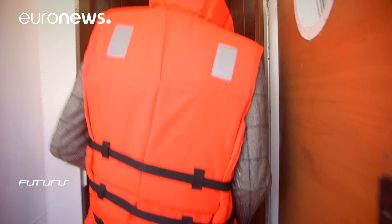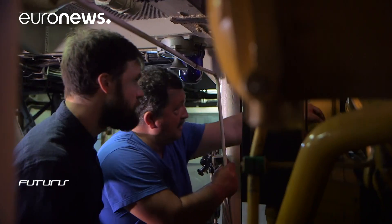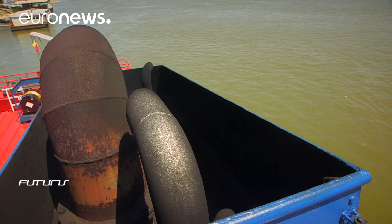Replacing the engines is out of the question — a ship engine is made to run for 40 years or more. A good way to decrease emissions is to filter the exhausts to remove greenhouse gases, unburnt hydrocarbons, and dust particles.